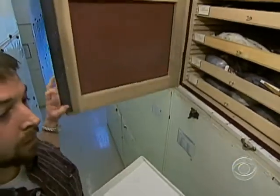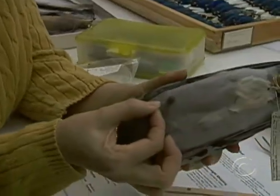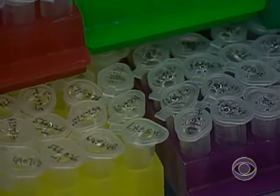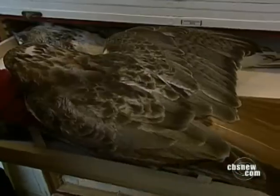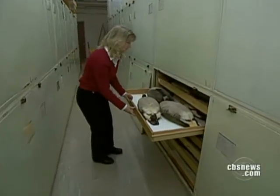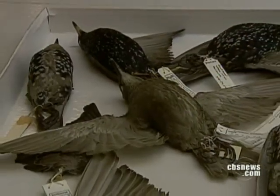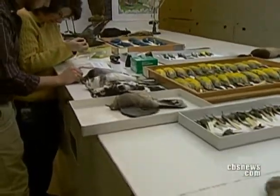Dove and her team examined samples from 4,600 bird strikes last year, checking out everything from feather structure to DNA. This is a case of red-tailed hawks — a very common bird involved in bird strikes. With the help of the Smithsonian's collection of 62,000 stuffed bird specimens, they can successfully identify a bird 98 percent of the time.